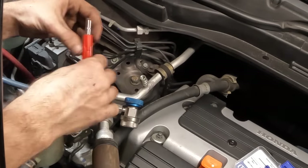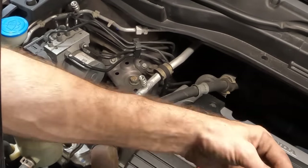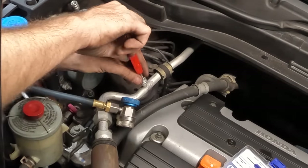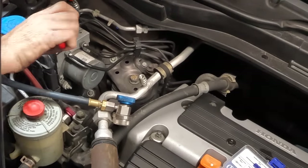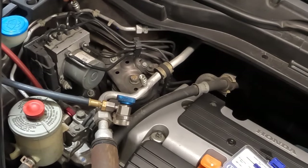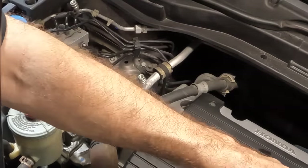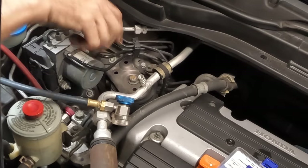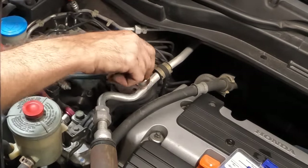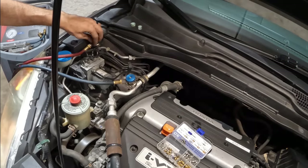Let's pull this valve out — there she is. Got a replacement right here in the kit. Drop that guy in, tighten it down, repeat over on the high side. Pull this one out — these are the same part number, they look like it and they are. Take that guy out, drop it in the hole, tighten it up. We'll enter a 10-minute vacuum, and while it's vacuuming I'll go ahead and do the oil change on this thing. Let's start the vacuum procedure.